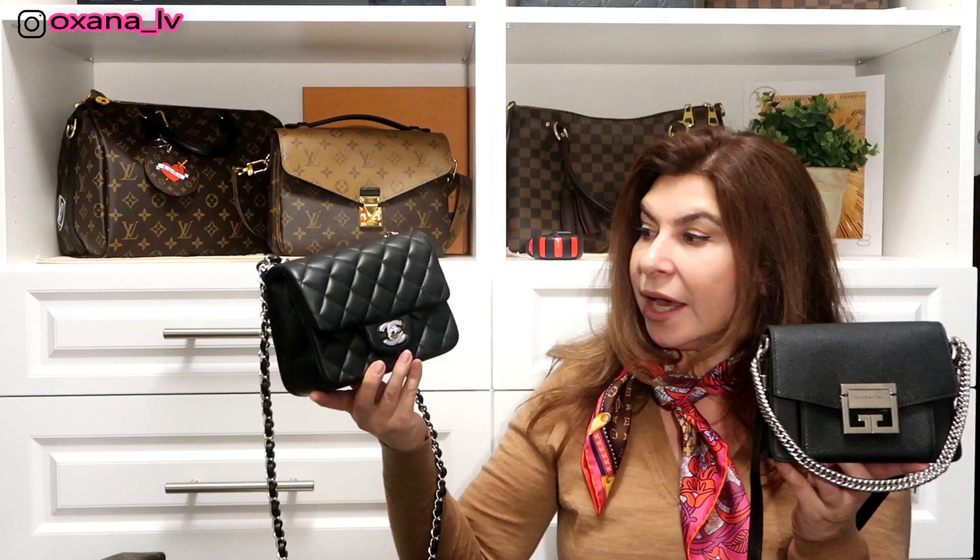When it comes to price, Chanel has been increasing their prices almost twice a year lately. Givenchy is actually about half the price of Chanel. The good thing about Givenchy is that if you're patient enough you can get it on sale brand new. I purchased mine from Luisaviaroma on Black Friday — they had 30% off the original price and an additional 20% off the lowest price, so it came out to roughly 45% off the original price, which was a really exceptional deal.